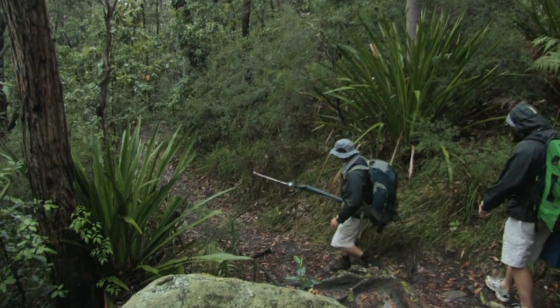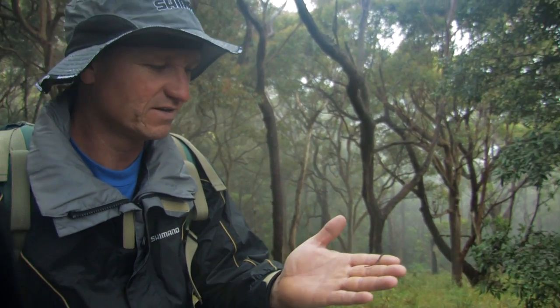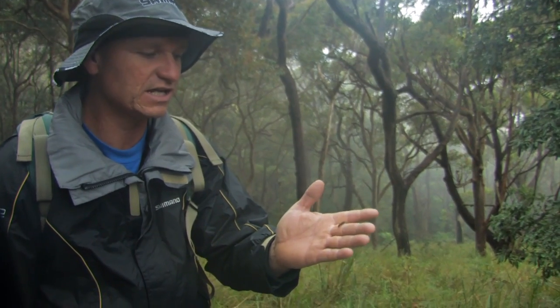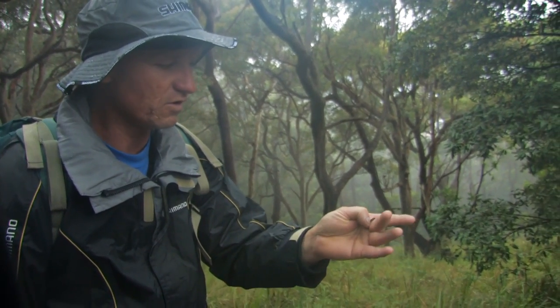When you are walking in these sort of conditions — nice and moist with a bit of rain — these little fellas come out everywhere: a little leech. Just keep an eye on your boots; they tend to get inside your socks and you won't even know they are there, so just flick them off. A little bit of salt or a bit of vinegar will normally get rid of them.